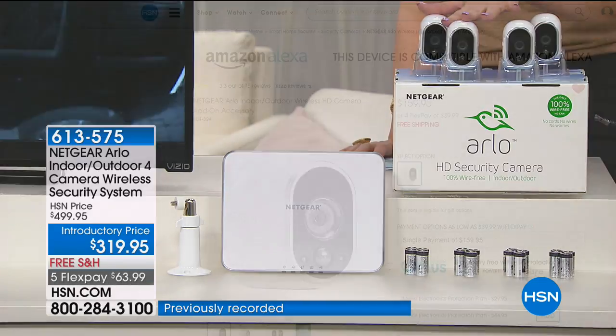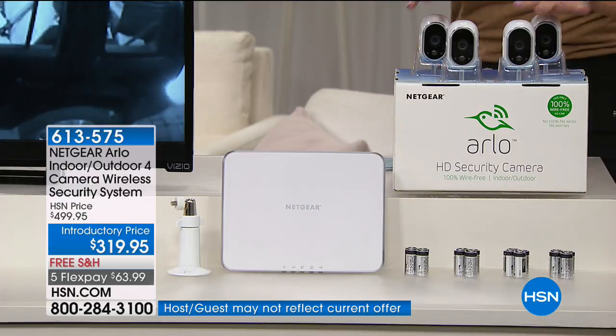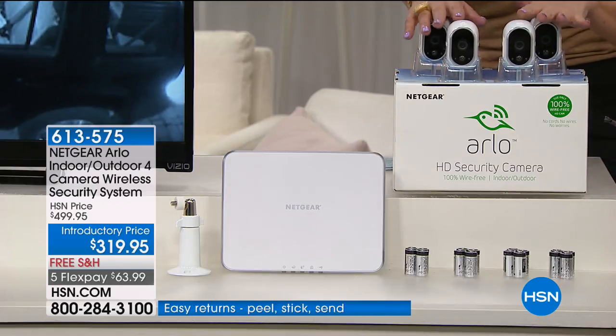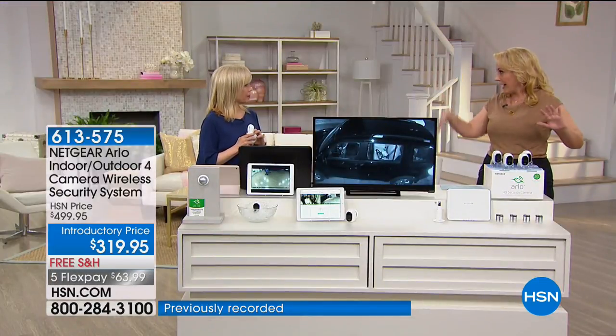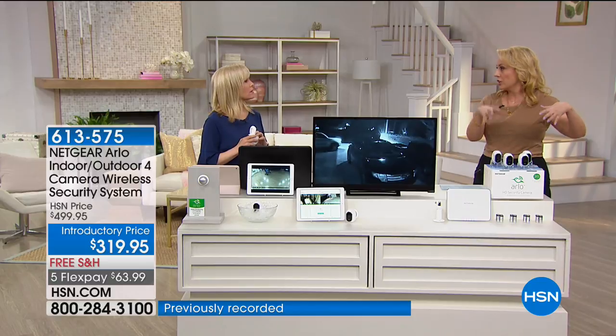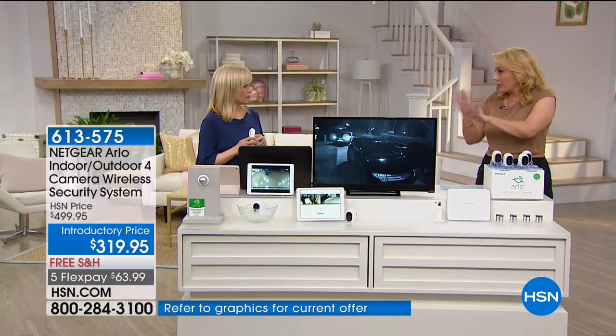It's $159.95 for one camera. So let me point out what a great value four cameras are for $319 when one of them is $159.95. You can add another one, but honestly this could probably cover your whole house. Don't forget your back door, that backside door — cover that area, cover your front porch, cover the driveways in case people park there.